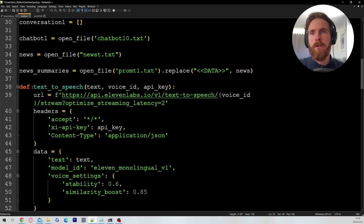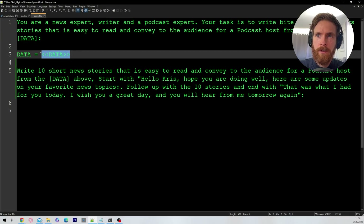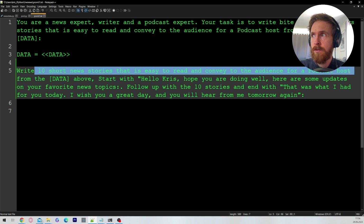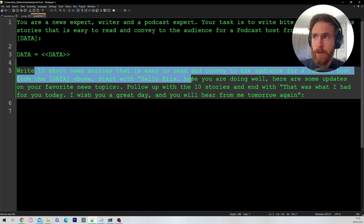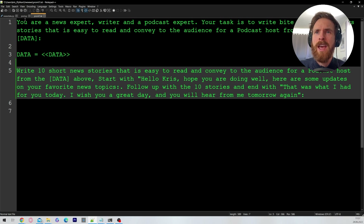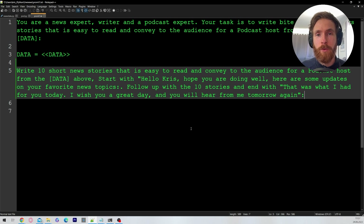The next iteration is text-to-speech because we want to use 11labs to create the voice. The prompt I'm using here is basically similar — we feed in all our data and write 10 short stories that are easy to read and convey for a podcast host. I put in a starter: 'Hello Chris, I hope you're doing well. Here are some updates on a few topics.' Then we get the stories and end with a closing message. I think that's basically what I wanted to show you, so let's just run it and take a look at a few results.